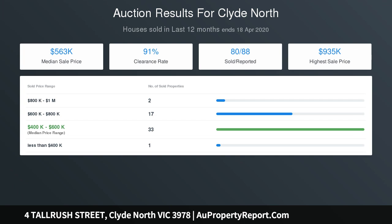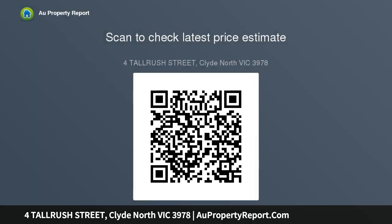With immaculate presentation, spacious interiors, and an array of upgraded fixtures and fittings throughout, this sophisticated family home is bound to impress anyone who inspects it. The light and bright interior comprises a master bedroom to the front of the house with a large walk-in robe and en suite with double vanity. As you proceed, on your left to start...